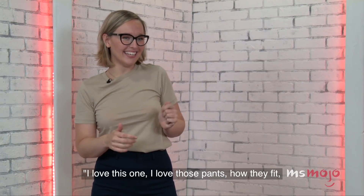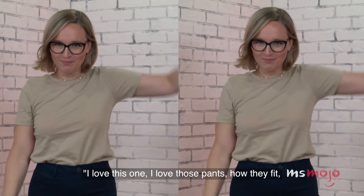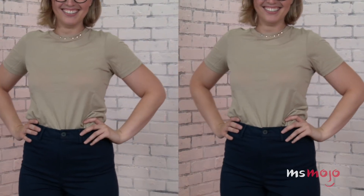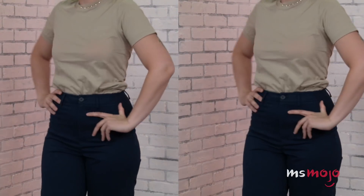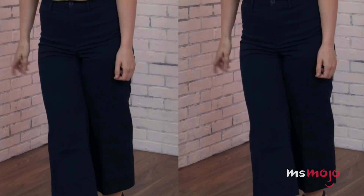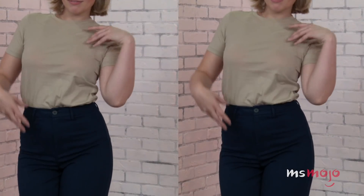This outfit is making me sing and dance! Jamie, what do you think? I love this one — I love those pants, how they fit, and it looks so good with the t-shirt. I'm like obsessed with these pants. They're a little bit stretchy and they're cropped at a really nice length. If you have really short legs like me, they elongate the body a little bit, and this t-shirt with these pants is heaven. It's so comfortable and so fashionable. I would definitely pair this with a pair of nice hoop earrings to dress it up a little bit for evening, but I could wear this to the office any day.